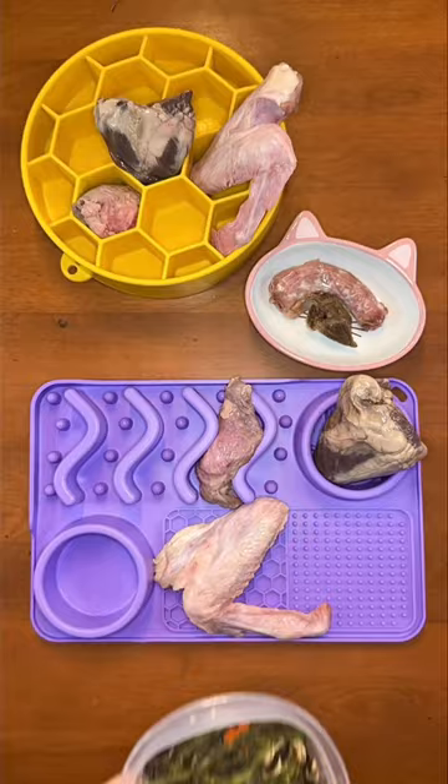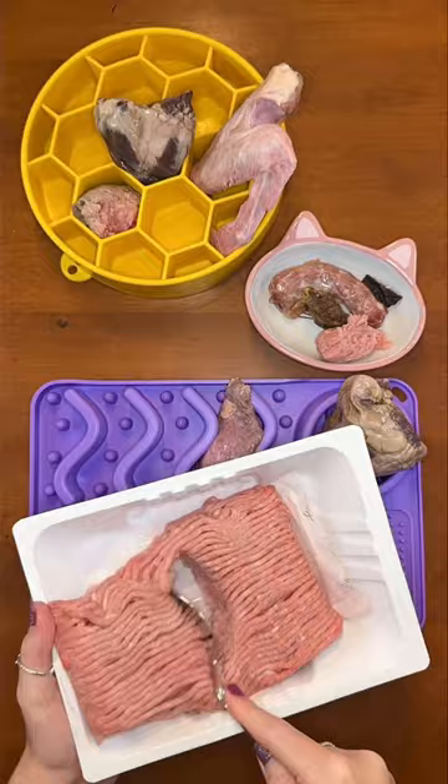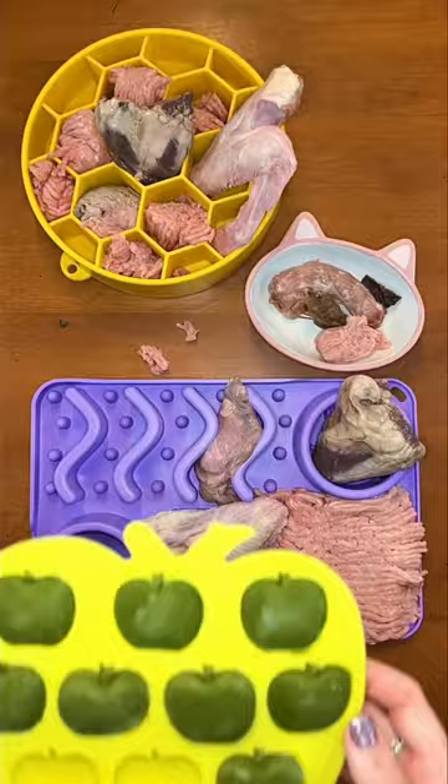Next, everyone is splitting this one-pound pack of 90% lean, 10% fat raw ground turkey for their main muscle meat tonight. Then they are having my homemade apple spinach bites.